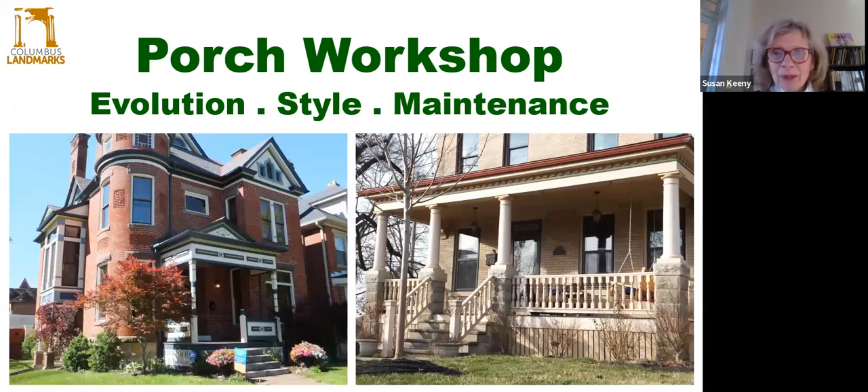Good afternoon, everyone. I think we'll get started and others may join in. Welcome to our porch workshop. I'm Susan Keeney with Columbus Landmarks, Columbus's preservation nonprofit that's celebrating its 45th anniversary this year. The home preservation program that I direct guides homeowners throughout the city on repairs and maintenance of their older homes that respect and preserve the home's architectural character.